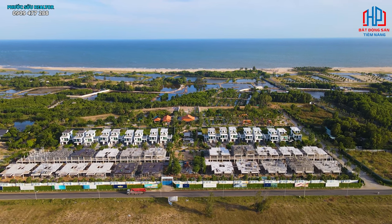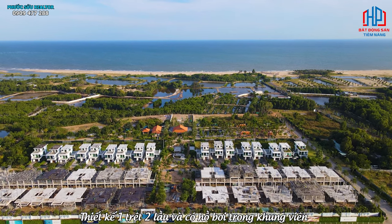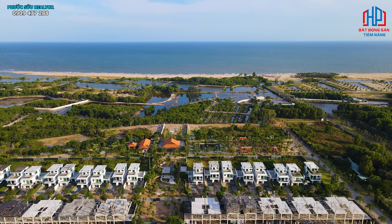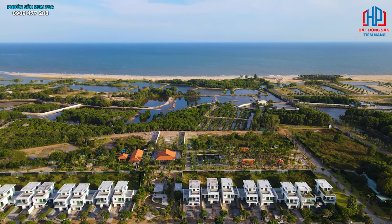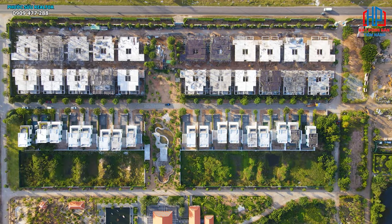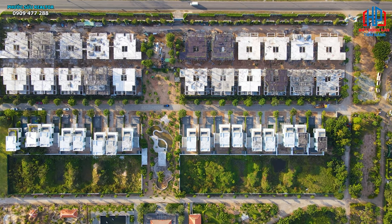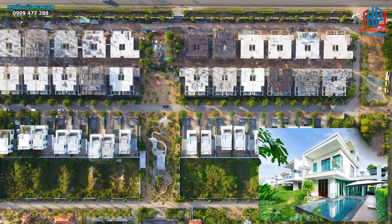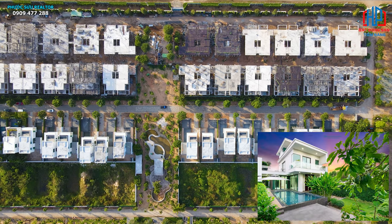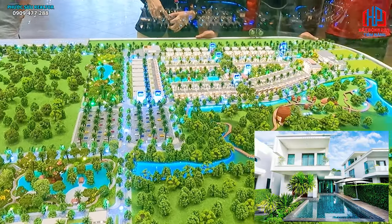Villa thiết kế một trệt hai lầu và có hồ bơi riêng bên trong khuôn viên. Tất cả những căn biệt thự ở đây đều có hồ bơi riêng của từng căn. Khu E và khu F có hồ bơi rộng nhất và diện tích đất lớn hơn các phân khu khác. Biệt thự 10x25 là song lập nhưng thiết kế giống đơn lập vì chỉ có một bên giáp tường, còn lại 3 mặt đều thoáng.